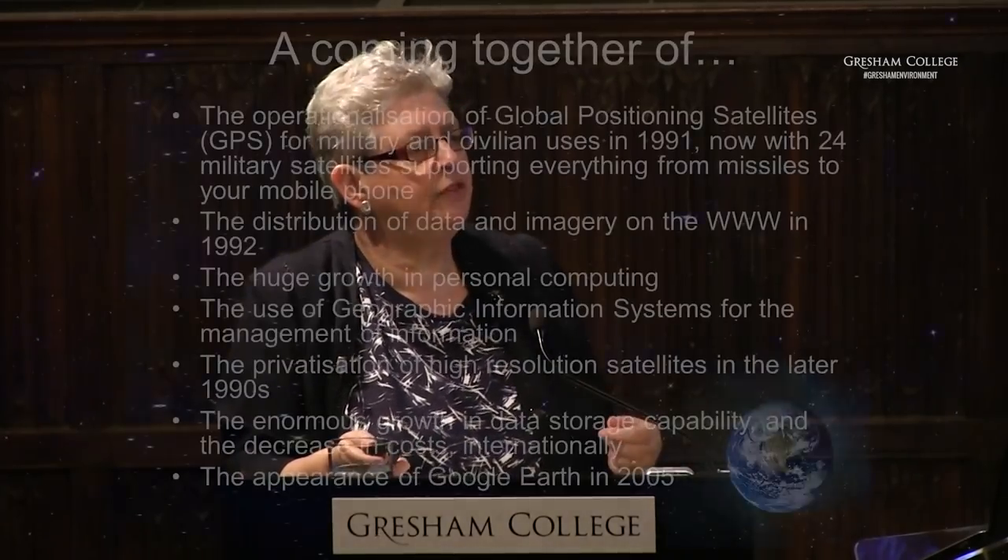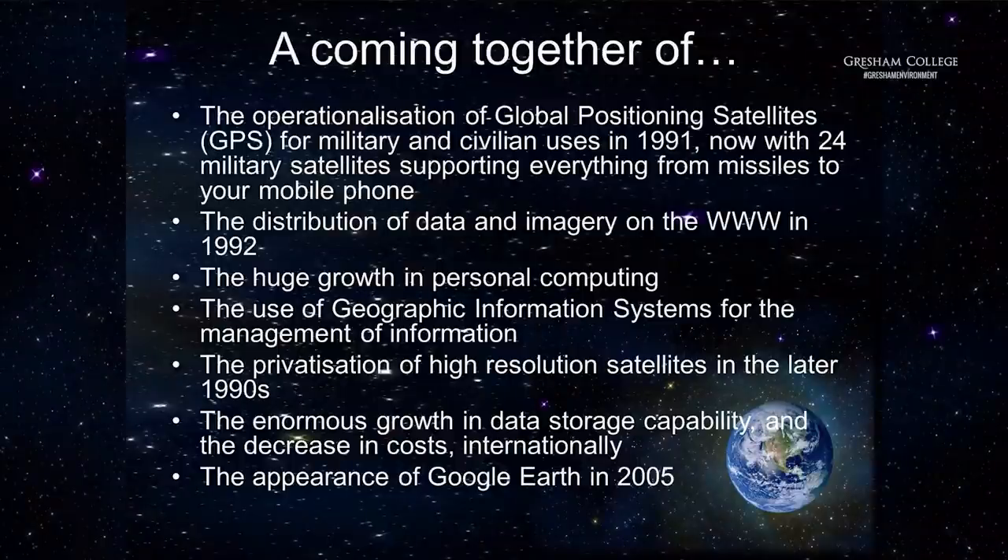What happened then will be familiar to almost everybody. There was a big change in technology going on at the same time, enabling this Earth imaging for environmental and other ostensibly benign purposes. Global positioning satellites, originally for military use, started supporting civilian uses from about 1991. It hardly seems possible that we didn't have GPS before 1991, but we didn't — or at least not at a definition sufficiently useful for civilian purposes.